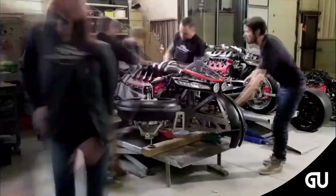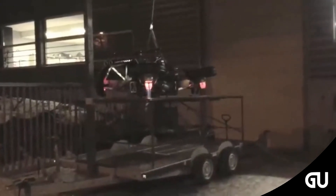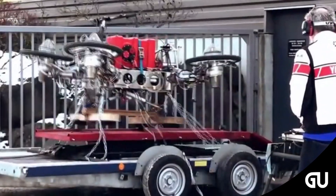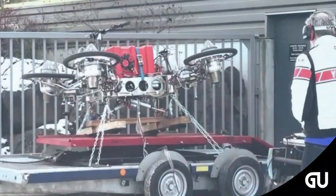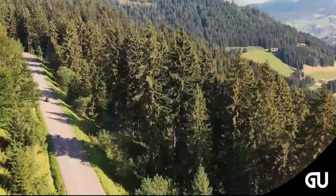Ludovic Lazareth, the engineer behind the racing car, explains that the LMV 496 is road approved. He presents his precious mechanical creation as an electric motorcycle approved for riding on the road which turns into a drone. The LMV 496 flying motorcycle is powered on the road by an electric motor capable of providing a range of 60 miles, or 100 kilometers.